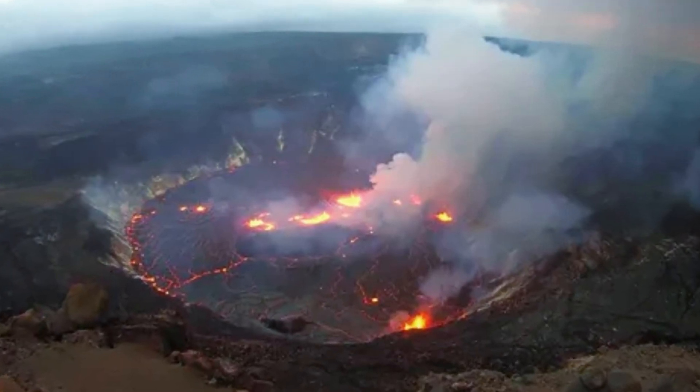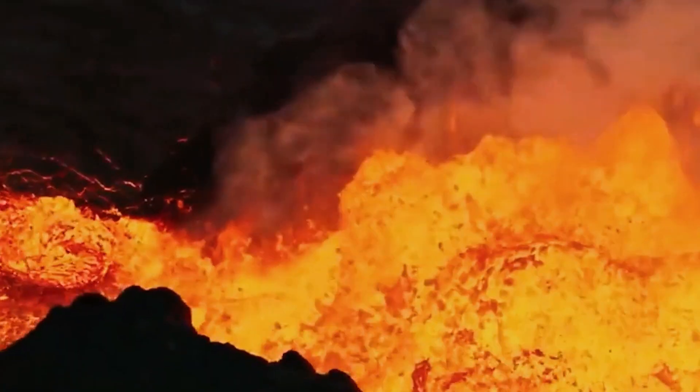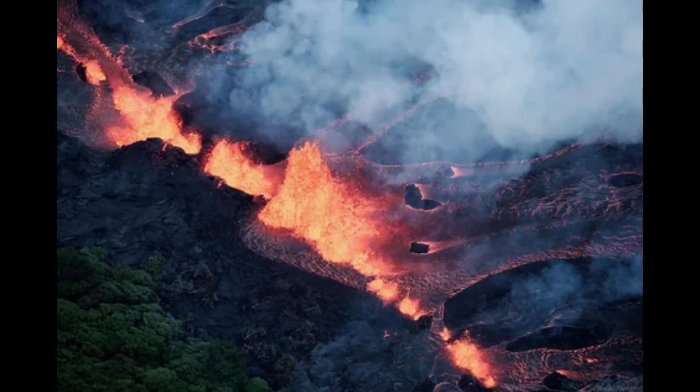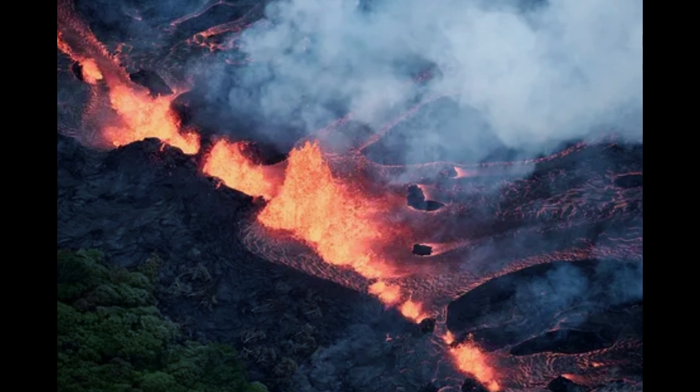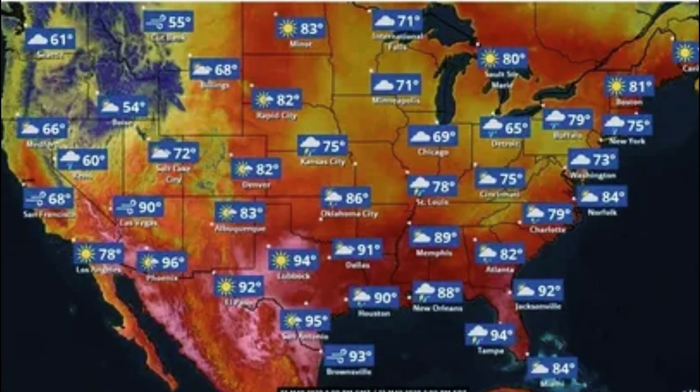On the first day of the eruption, extreme heat from the lava created a vortex that sucked up ash and whipped chunks of lava across the Halemaumau crater — an event The Weather Channel calls a lava-nado, though the USGS refers to it as a vortex or whirlwind.